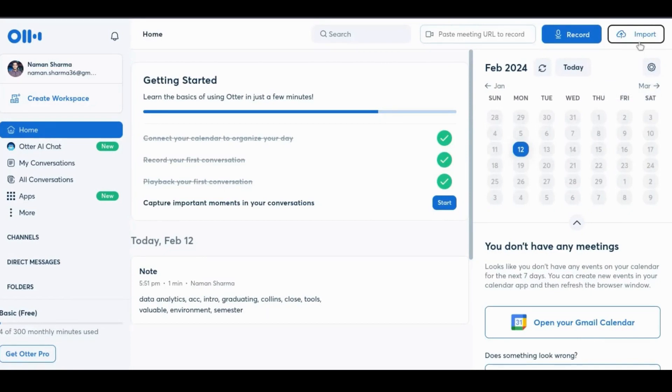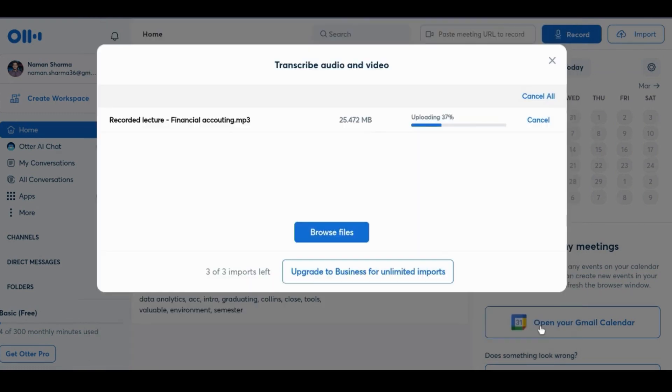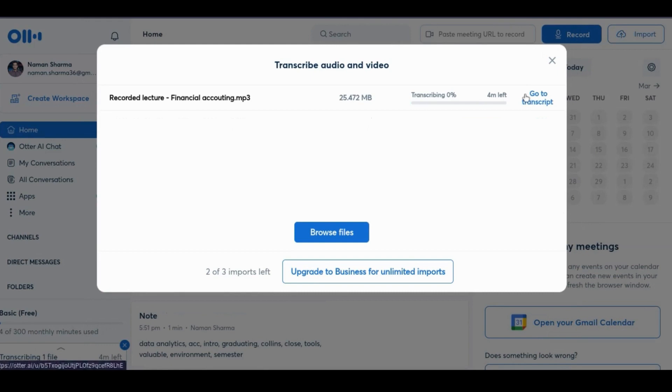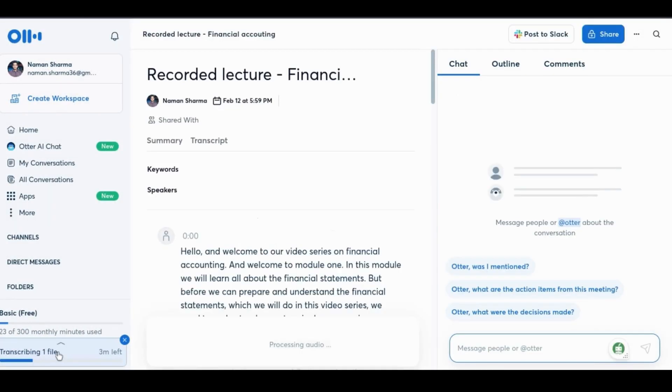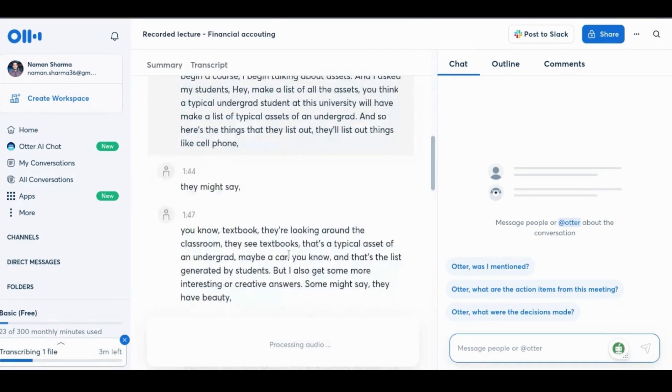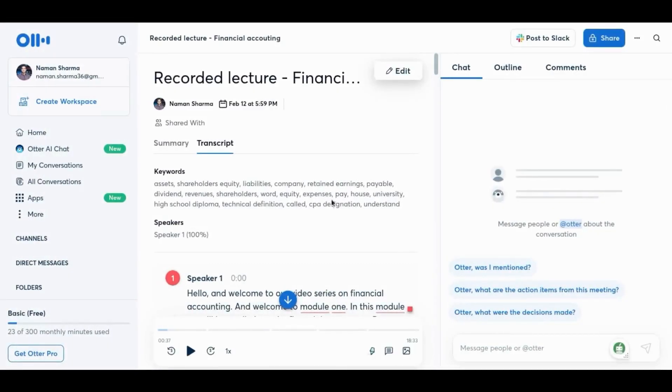Now let's unlock another powerful feature of Otter AI that goes beyond real-time transcription. Otter AI allows you to upload pre-recorded lecture videos and get accurate transcriptions effortlessly. Here I have a pre-recorded lecture video ready to go. To upload the file, just click on Import in the top right corner and select the file you want to upload. After uploading, Otter AI swiftly processes the content, demonstrating its adaptability to various educational formats — whether you have recorded lectures, guest presentations, or educational videos. Otter AI identifies and highlights key points within the uploaded video transcript, so even in recorded content, you can easily spot and focus on the essential information.